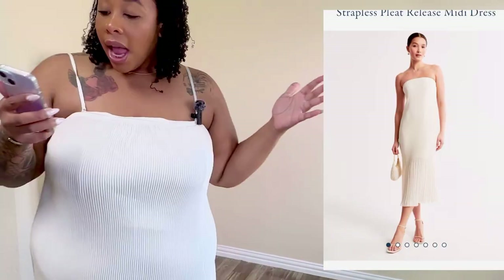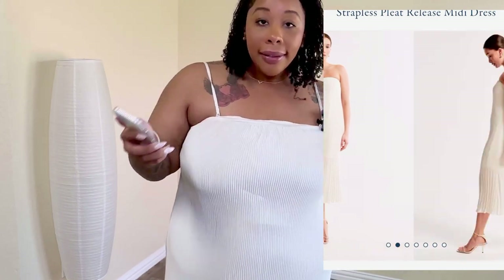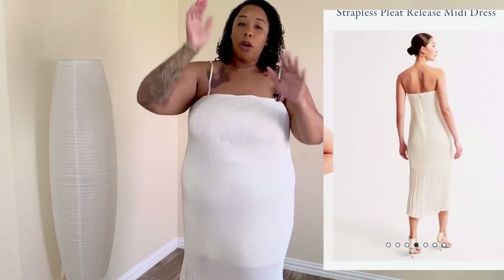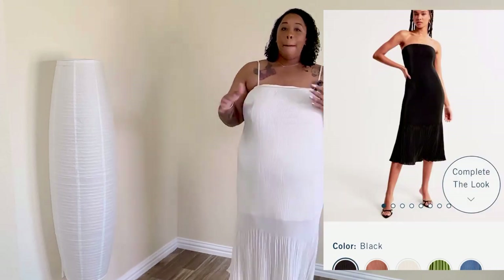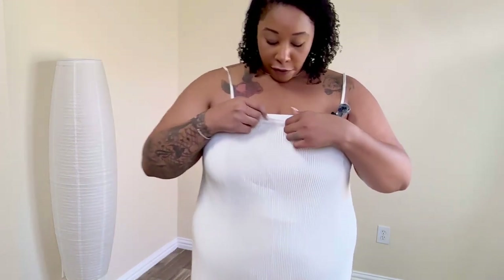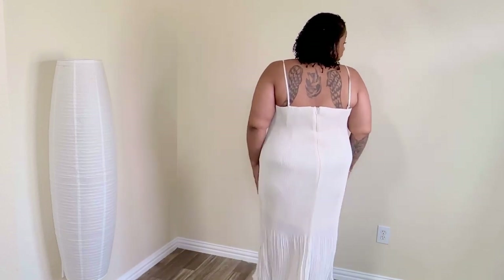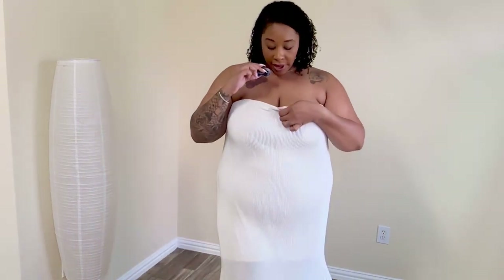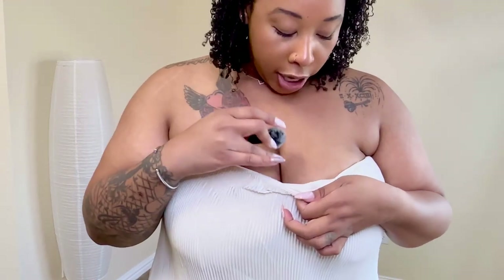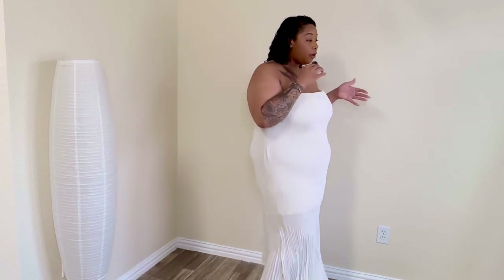Here we have the Strapless Pleat Release Dress. I went ahead and put the straps on so y'all can see how it looks. I got this in white and in tall. I normally just show the strapless look, but I thought I'd do something different today. I love this dress — it's so cute. I thought maybe wedding vibes or picnic vibes. It does have the sticky section to keep it up, but I'm not sure it'll stay. With a colored heel and some accessories, this is just it — a nice classy look.